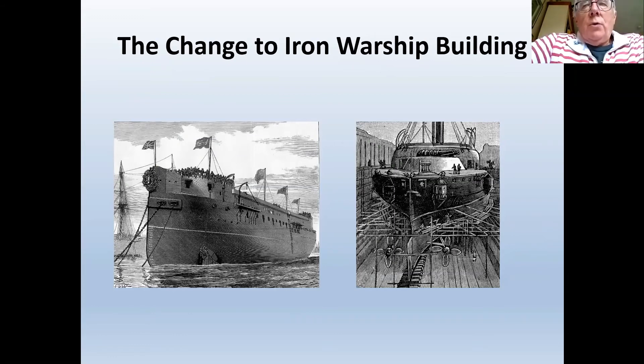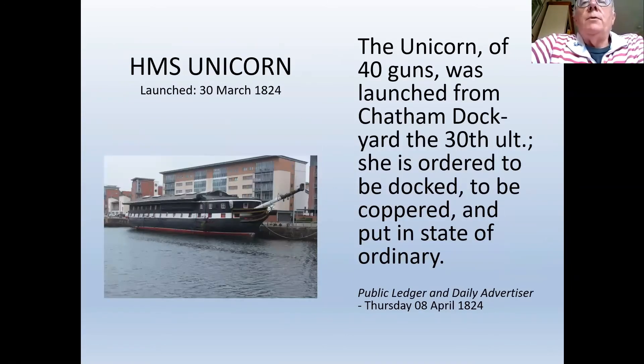Chatham played an important role in the construction of iron shipbuilding. HMS Unicorn, constructed at Chatham Dockyard, was launched on 30th March 1824. Large ships received great publicity when launched, but Unicorn received little — she was a frigate launched during a peacetime period when the Admiralty was cutting back on financial expenditure as much as possible. Not a great deal was made of the Unicorn launch.